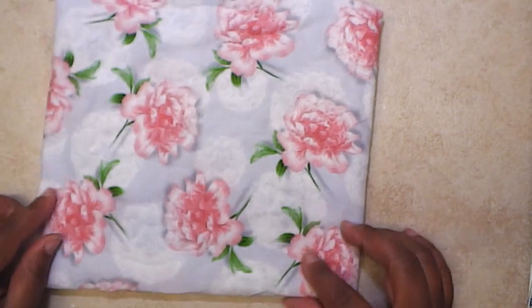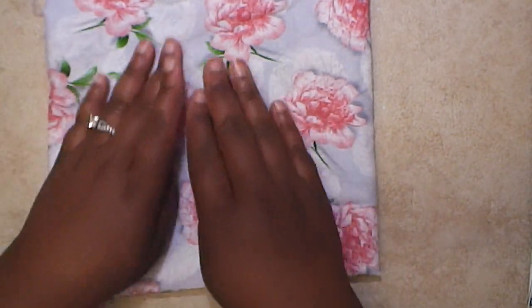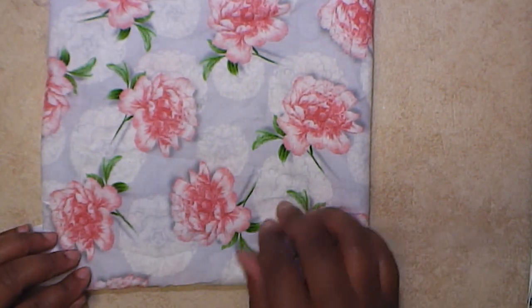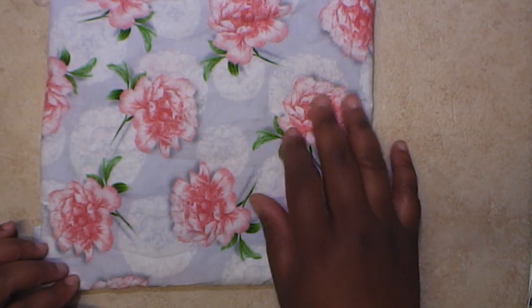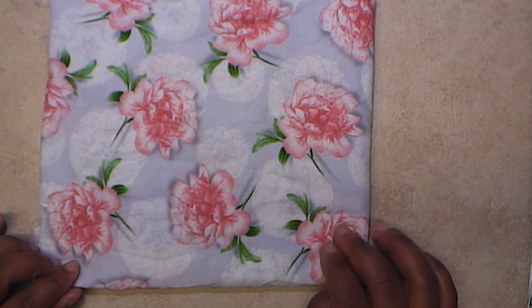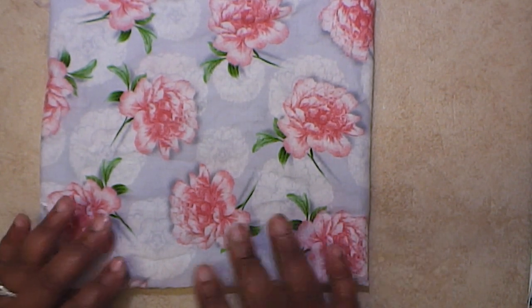So this is the first one — isn't it so cute? I love it. I got a yard of this fabric. It's a light gray with some really large pink roses or flowers on it.